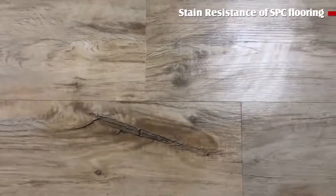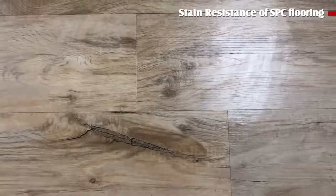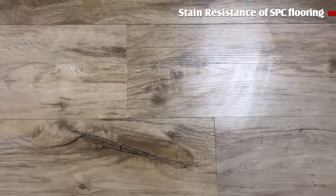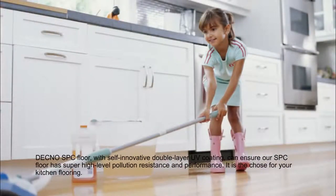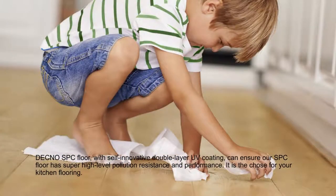The facts prove that Diagonal SPC floor pollution resistance is top-level and can be used in the kitchen. Diagonal SPC floor with its self-innovative double layer UV coating can ensure super high level pollution resistance and performance. It is the choice for your kitchen flooring.